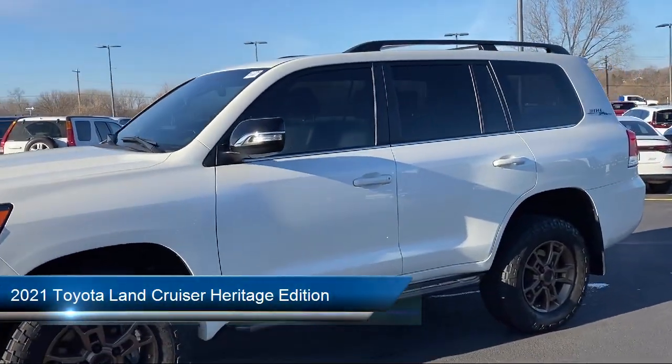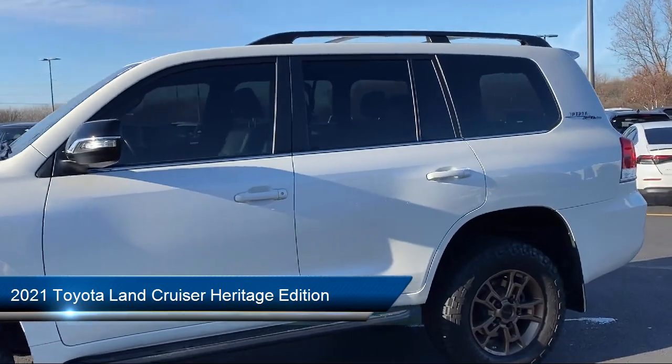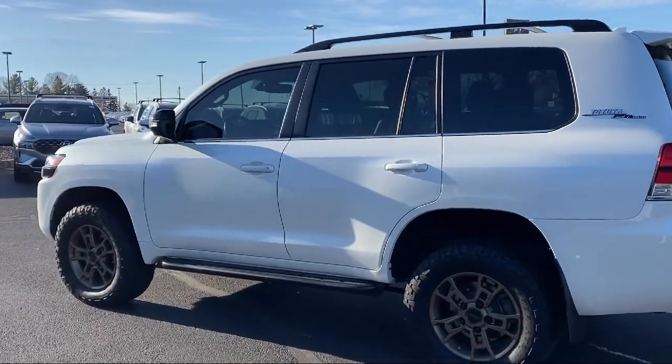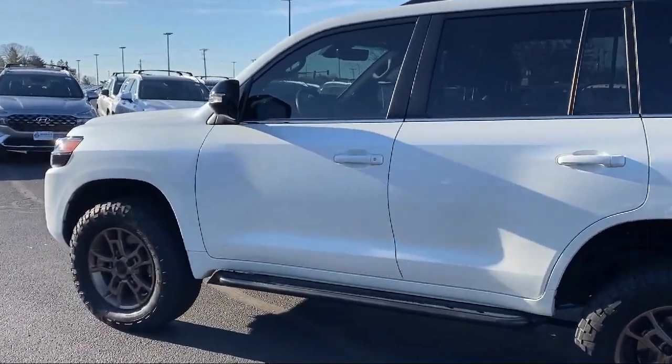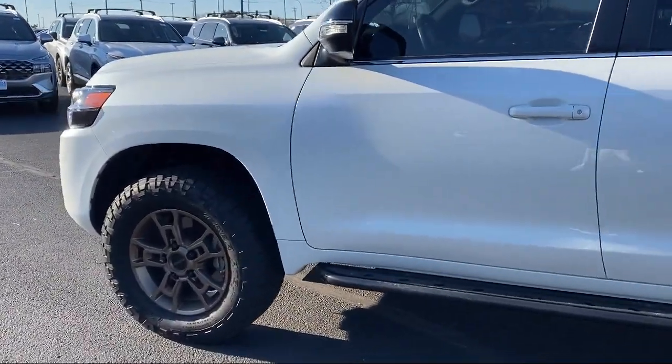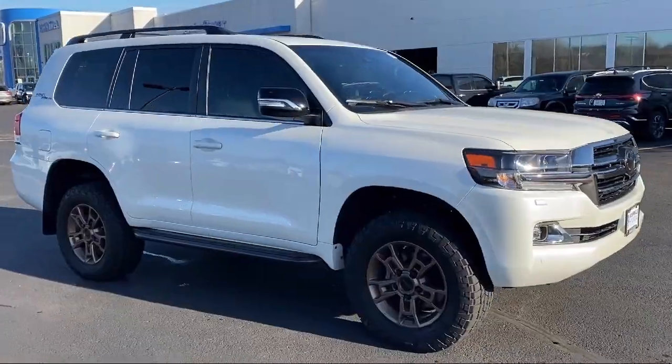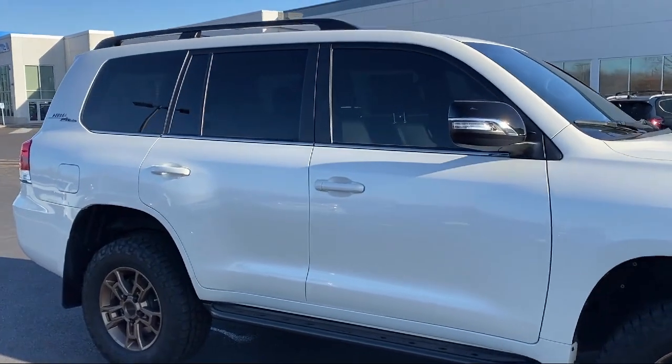It comes equipped with navigation, rain-sensitive windshield wipers, roof rack, homelink, leather seating, leather steering wheel with auto tilt-away, rear dual-zone AC, keyless entry, heated rear seats, rear view camera, and has less than 30,000 miles on the odometer.